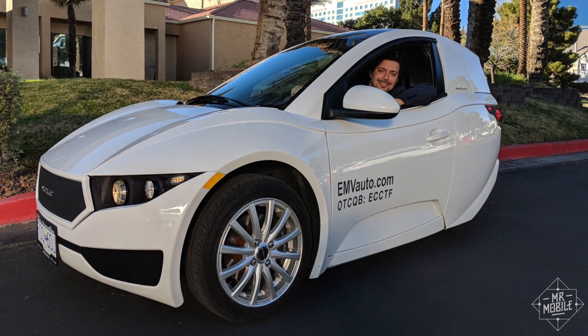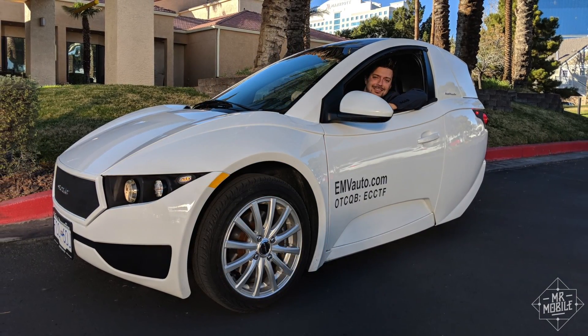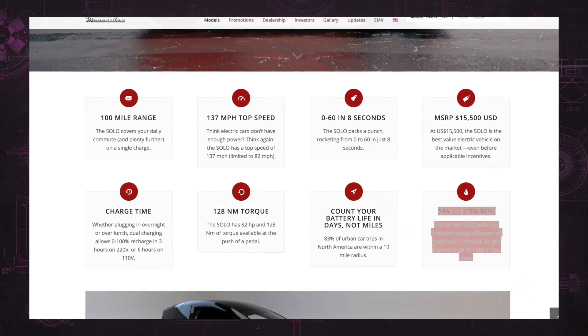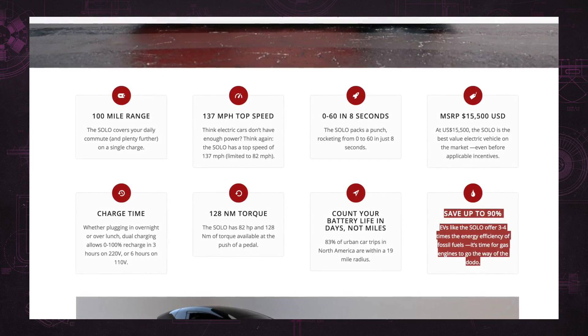If the first word out of your mouth when you saw this thumbnail was "why?" — well, the pitch from Electromechanica is basically this: savings, both on carbon footprint and fuel costs.